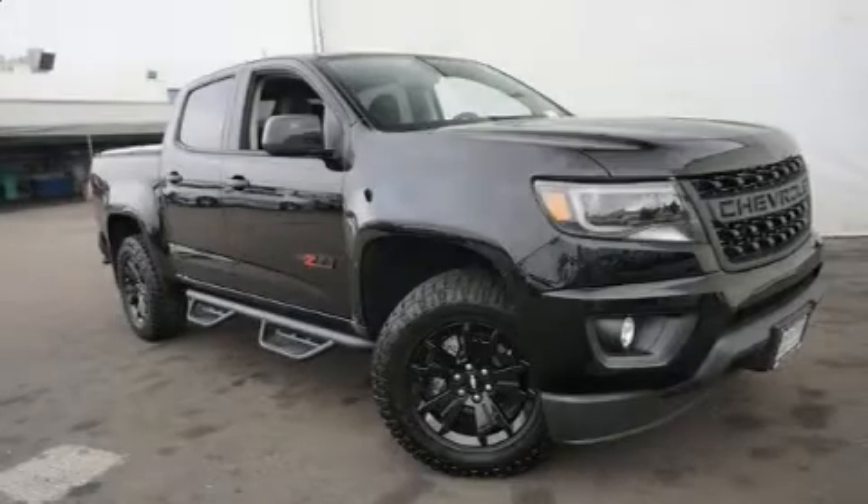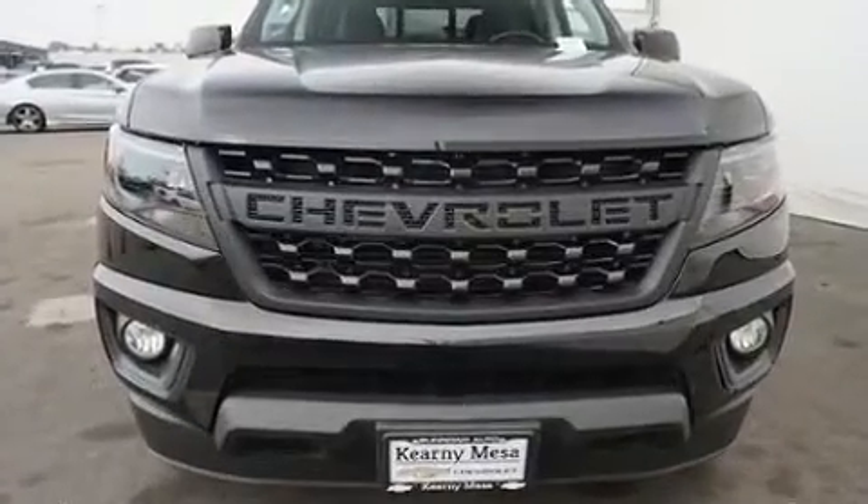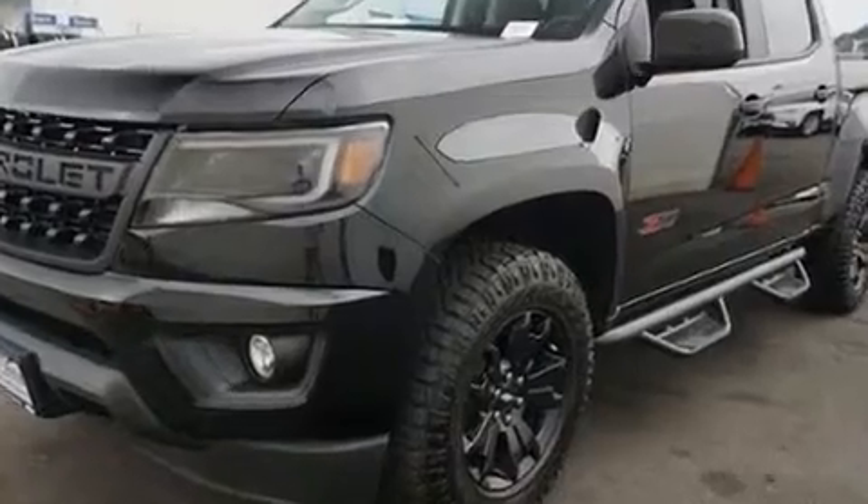You can expect a lot from the 2019 Chevrolet Colorado. With less than 10,000 miles on the odometer, this pickup stands out from the crowd, boasting a diverse range of features and remarkable value.